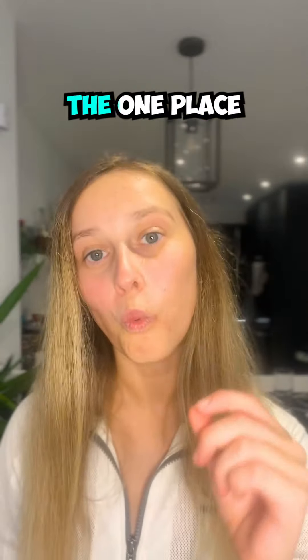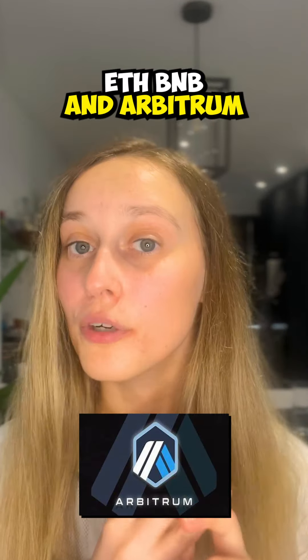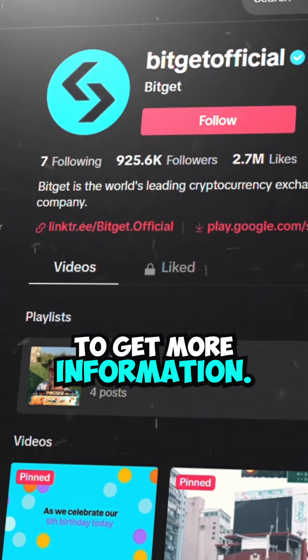Number five is SpaceID, the one place for digital identities. It's building a hub to discover, register, trade, and manage ETH, BNB, and Arbitrum Web3 domains, all in one stop. Head on over to the link in the bio to get more information.